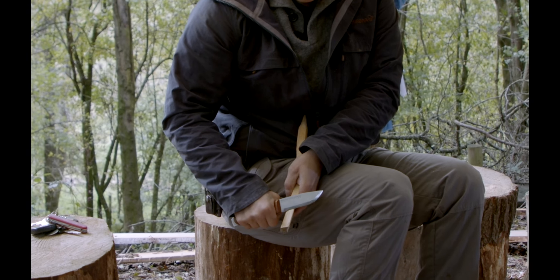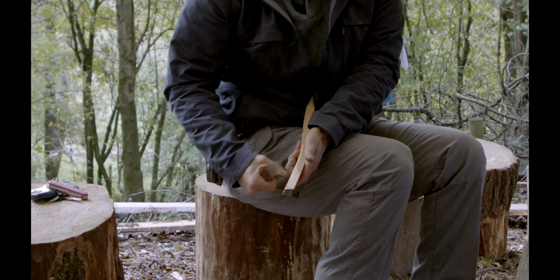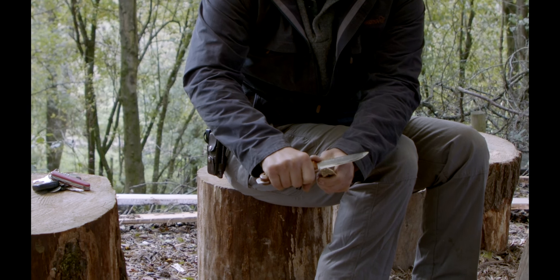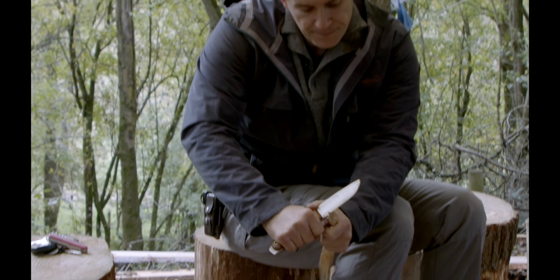As well as pushing off like this, you can bring the thumb into play — because your other hand is the other side of the piece of work, you can't cut yourself — and push off with the back of the blade. Lots of small movements. This is great for chamfering off the top of a tent peg. Check out our video on making tent pegs and you'll see an awful lot of these techniques coming into play.